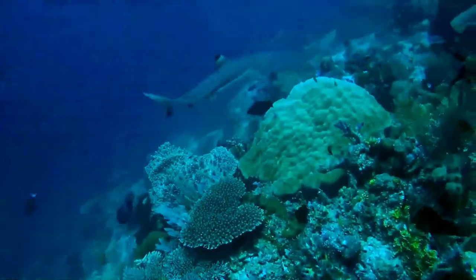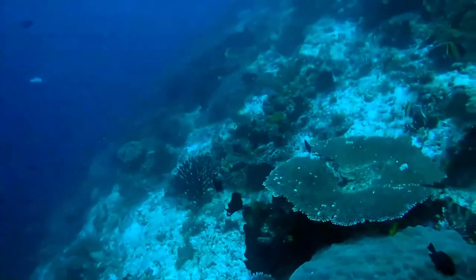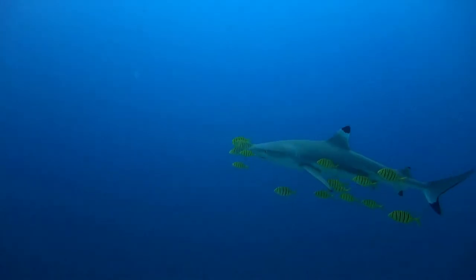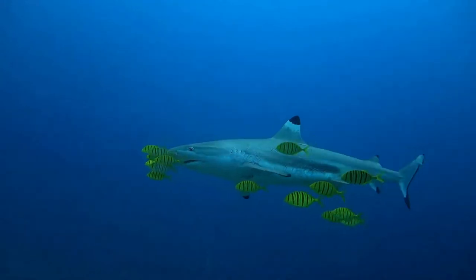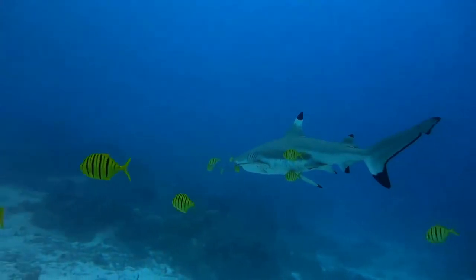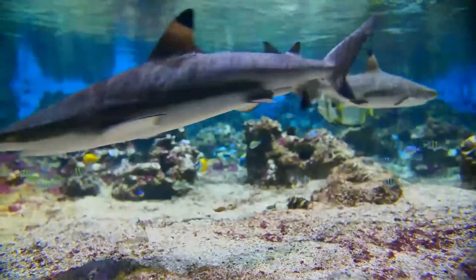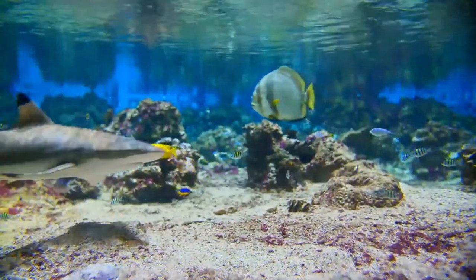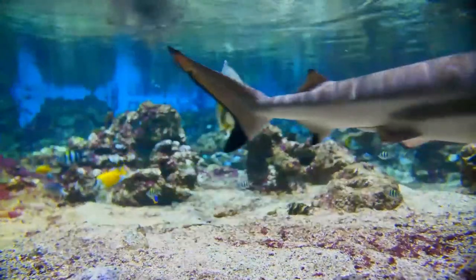A robustly built species with a streamlined typical shark form, the blacktip reef shark has a short, wide, rounded snout and moderately large oval eyes. Each nostril has a flap of skin in front that is expanded into a nipple-shaped lobe. Not counting small symphysial teeth, the tooth rows number 11 to 13 on either side of the upper jaw and 10 to 12 on either side of the lower jaw. The upper teeth are upright to angled and narrowly triangular in shape, bearing serrations that are more coarse on the bases; the lower teeth are similar but more finely serrated.